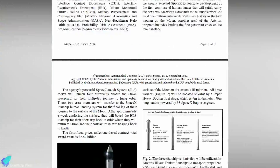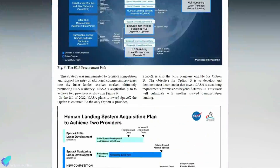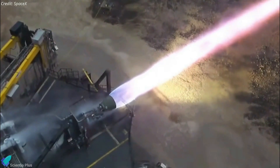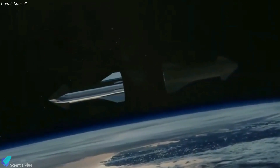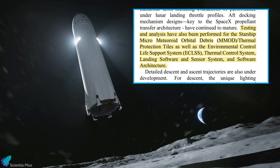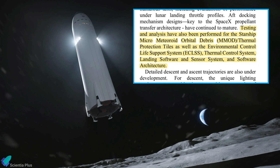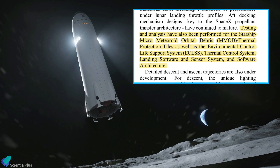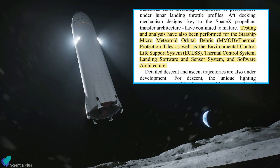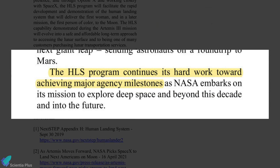As part of the upcoming International Astronautical Conference, NASA released a paper regarding the Starship Human Landing System development. According to the paper, the Raptor engine design has undergone numerous tests, including evaluations of performance under lunar landing throttle profiles. AF docking mechanism designs, key to the on-orbit propellant transfer architecture, have continued to mature. Testing and analysis have also been performed for Starship's Micrometeoroid Orbital Debris and Thermal Protection Tiles, Environmental Control Life Support Systems, Thermal Control System, Landing Software and Sensor System, and Software Architecture. The paper concludes that the Starship Human Landing System program continues its hard work toward achieving major milestones.